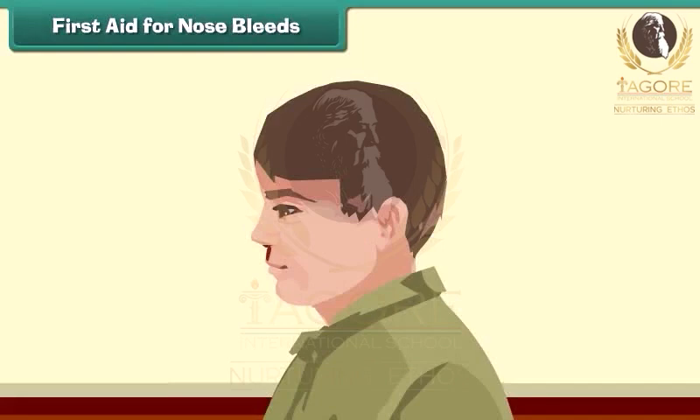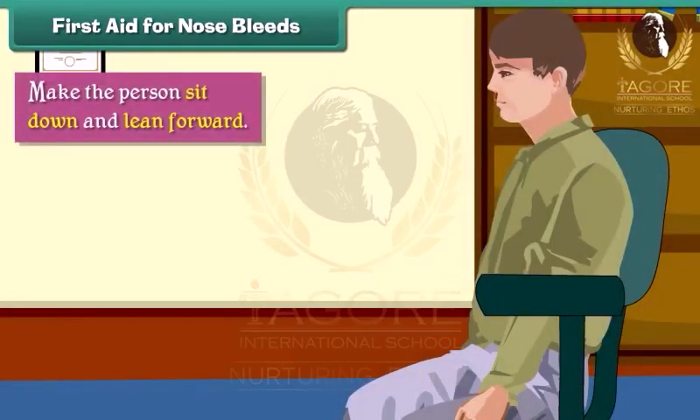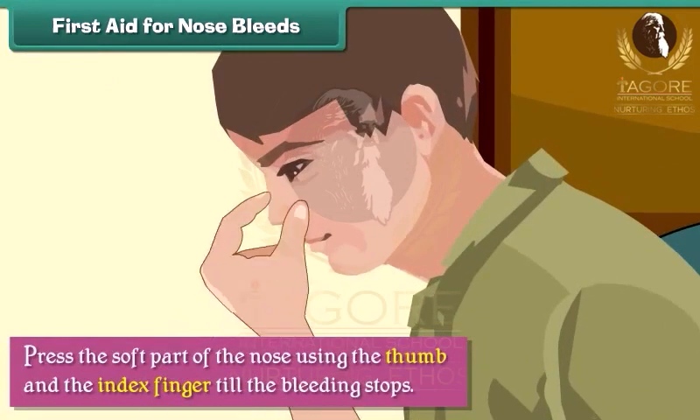First aid for nosebleeds. Nosebleeds occur when the blood vessels present inside the nose rupture. In case of a nosebleed, we should make the person sit down and lean forward. Press the soft part of the nose using the thumb and the index finger till the bleeding stops.